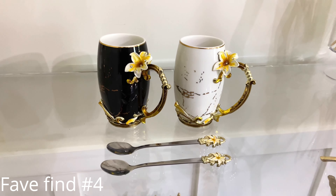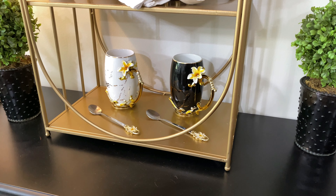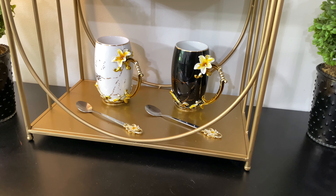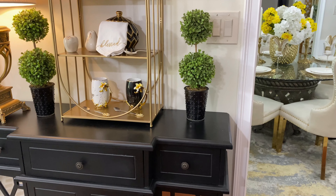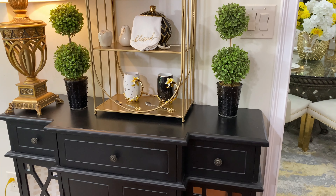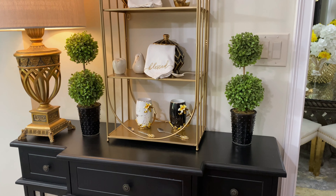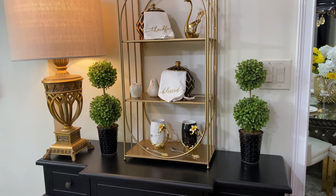My favorite Amazon find number four is another decor piece — it is actually this set of decorative coffee mugs. Somebody like me who can be a little extra — I would definitely use these for my coffee, but right now I'm using them for decor. I absolutely love the fact that they come with the serving spoons. They do come as a set, just as you see them, with one being white and one being black. I hope you've enjoyed seeing my favorite Amazon finds today! As always, you make the life that you live a life that you love, because life is short. Thank you so much for watching and we'll see you in the next one!